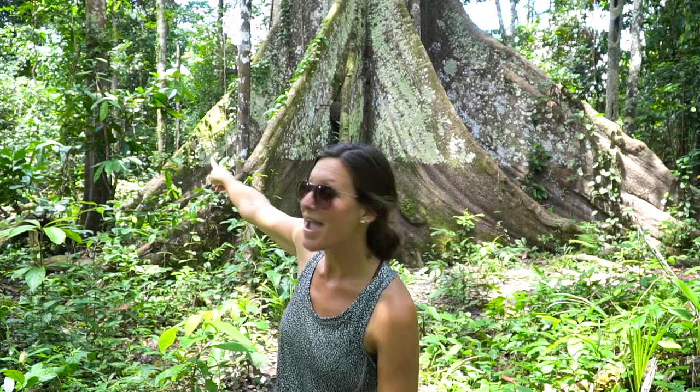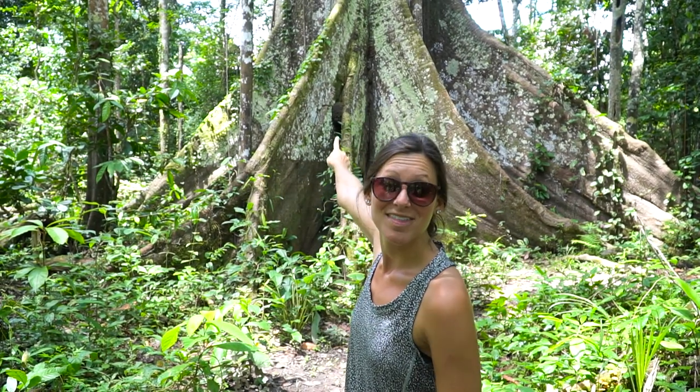This tree is over 500 years old. About 10 years ago the loggers came and tried to chop it down with a chainsaw, but the local village came and made them stop. You can see way up here where they tried to cut it down and it's already grown a ton. It is massive!